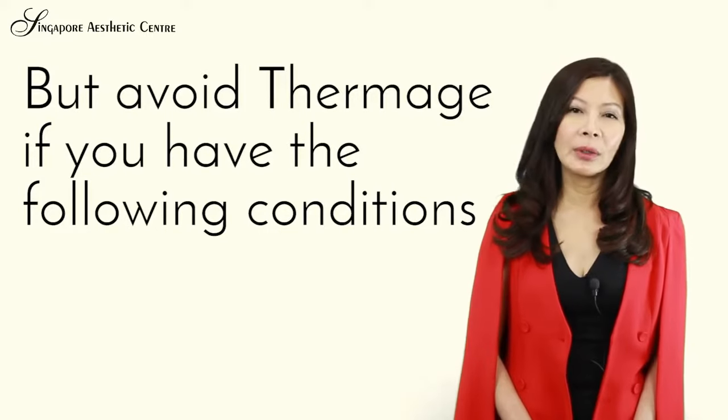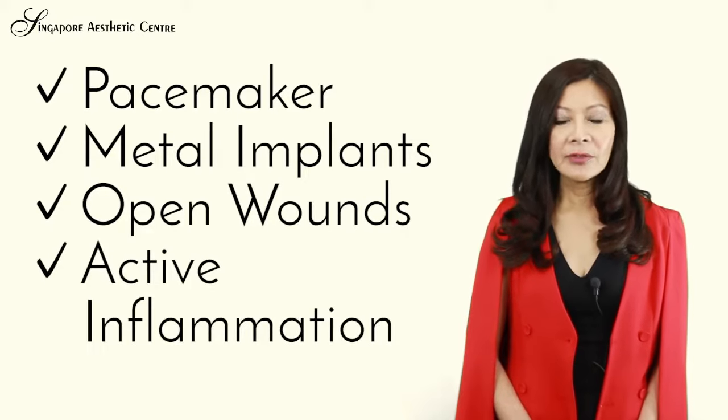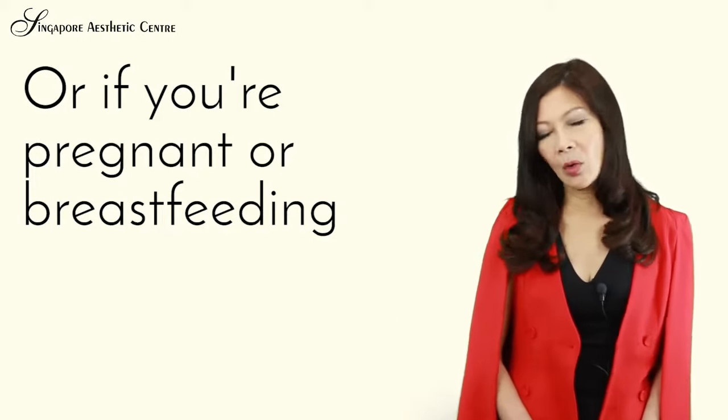Avoid Thermage if you have the following conditions: a pacemaker, metal implants in the body, open wounds, active inflammation, or if you are pregnant or breastfeeding.